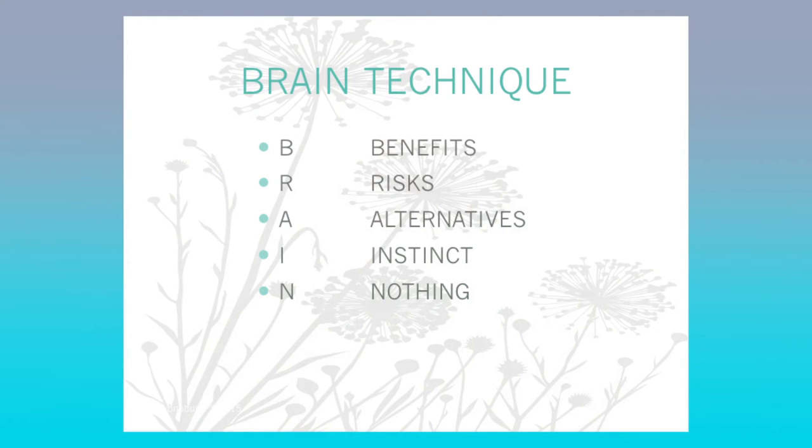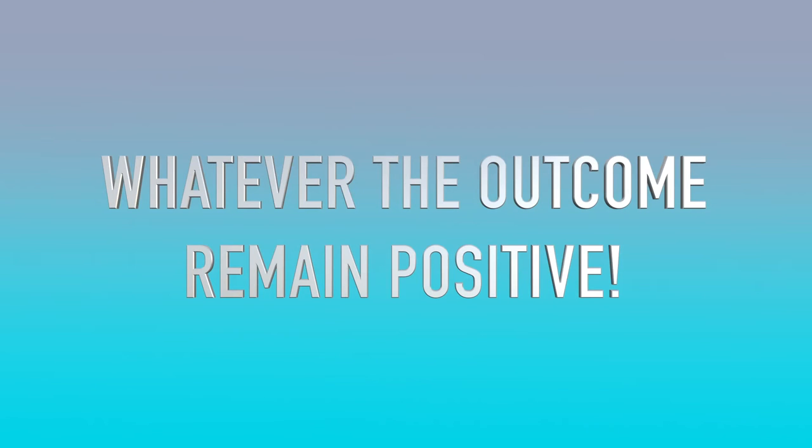The BRAIN technique works like this: B — what are the Benefits of this intervention? R — what are the Risks? A — what are the Alternatives? I — what does my Instinct tell me? And N — is doing Nothing an option? And finally, number five: whatever the outcome, I am of the personal belief that babies always know the safest route out. So if you've done everything in your power to encourage your little one to move into the optimal position for birthing and they choose to remain in the breech or posterior position, perhaps there's a good reason for this.